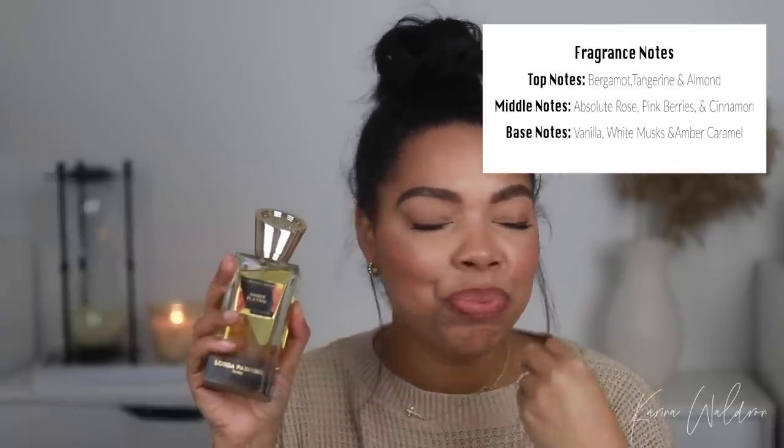They definitely invested in these bottles — even the cap has so much weight. This scent is my favorite. If you love your praline, your caramel, your spiciness — think nutmeg and cinnamon, those kind of baking spices — if you love vanilla fragrances, this is absolutely gorgeous. It's definitely on the sweet side. Think of Lancôme Oud Bouquet level of sweetness, but this one is not as dense — it's a little bit smoother. The mist on these is beautiful, just a super fine mist.